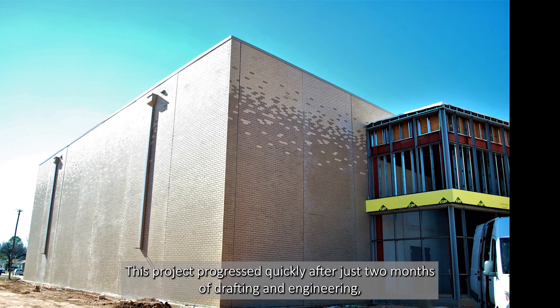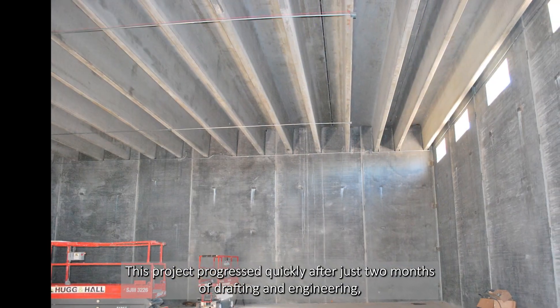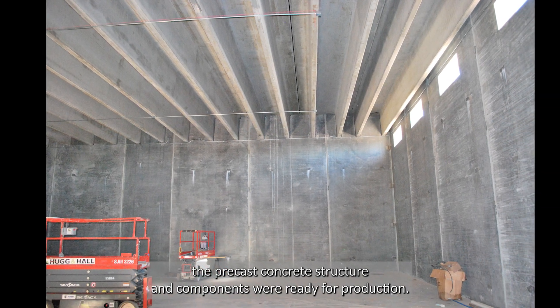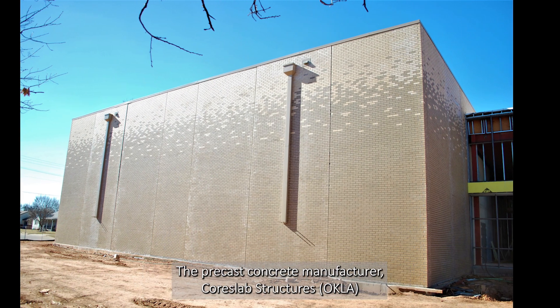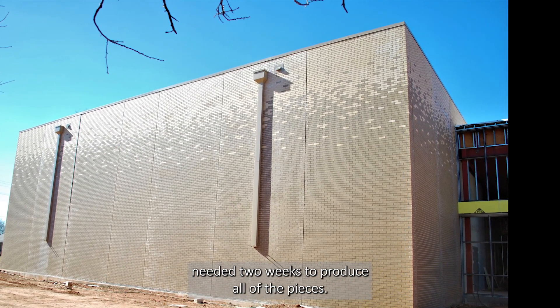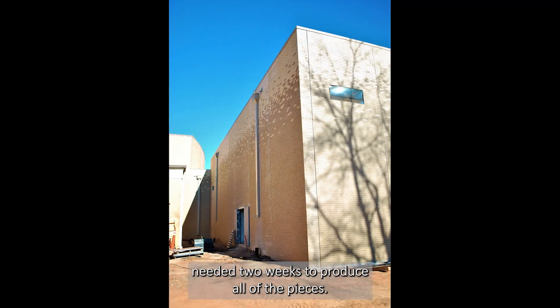This project progressed quickly. After just two months of drafting and engineering, the precast concrete structure and components were ready for production. The precast concrete manufacturer, Coorslab Structures, Oklahoma, needed two weeks to produce all of the pieces.